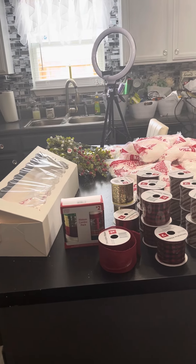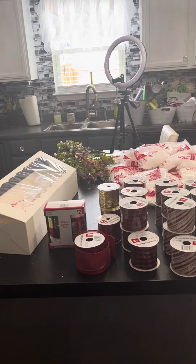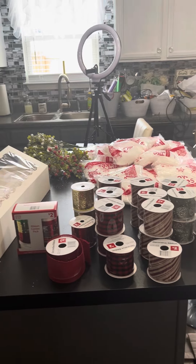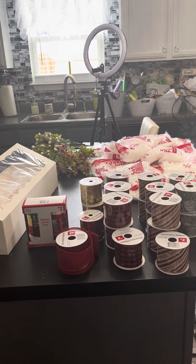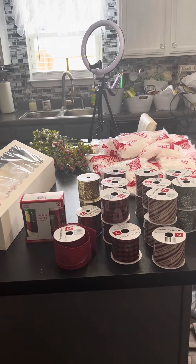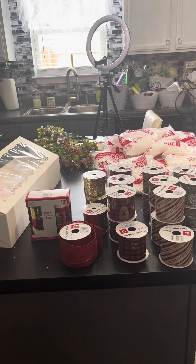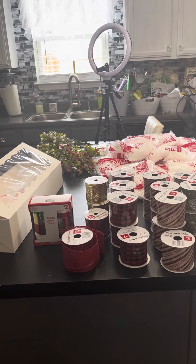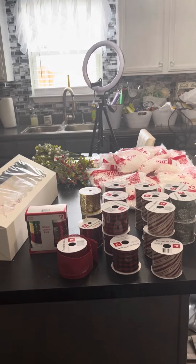Good morning everybody. Welcome back to my channel. This is Eileen with Unique Gifts and Decor by Lady Di. Hope everyone is having a fabulous Tuesday. I am having a great day so far, and I hope it gets better throughout the day, throughout the evening, through the night. I am so excited just to be alive today. God is good. I just wanted to show you guys this small haul that I did today.